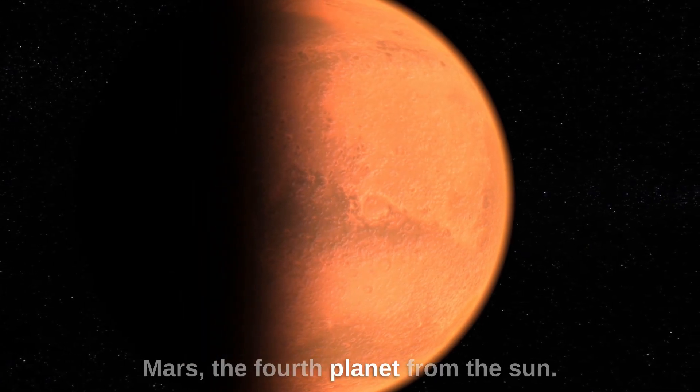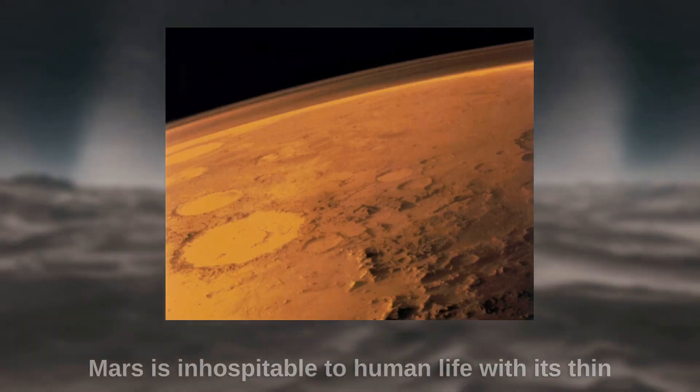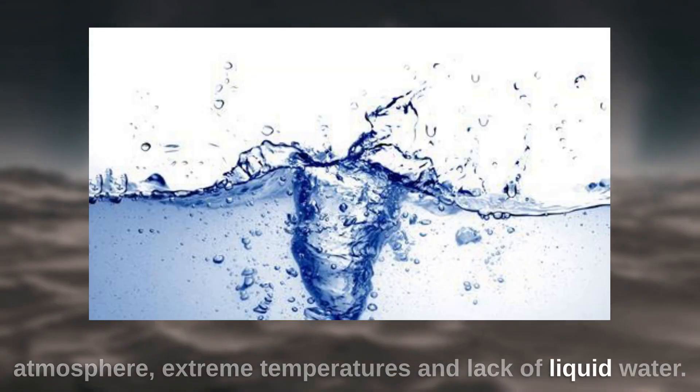Mars, the fourth planet from the Sun. Mars is inhospitable to human life, with its thin atmosphere, extreme temperatures, and lack of liquid water.